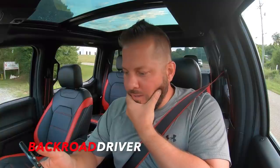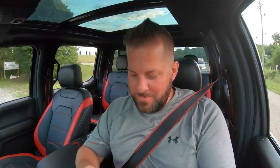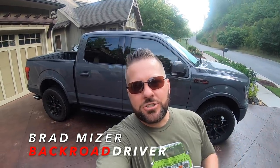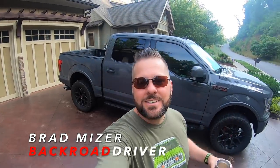Welcome back to the Backroad Driver channel. Today the gray beast turns into something else — we're going to re-gear the front and rear diff and we're putting in a limited slip diff. We're headed over to Lebanon, Tennessee, just outside of Nashville to have this done, and we're going to take you along.